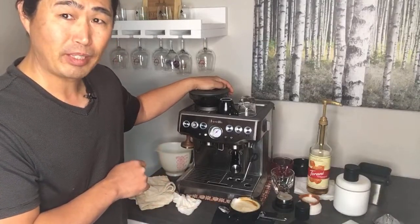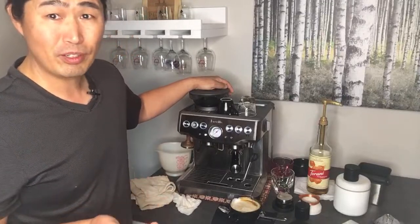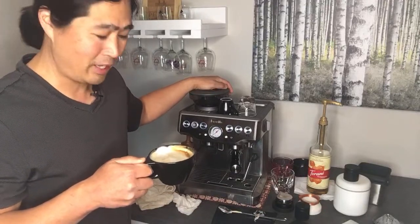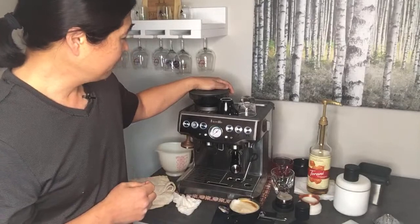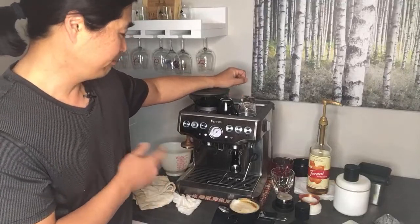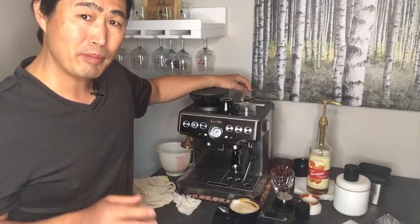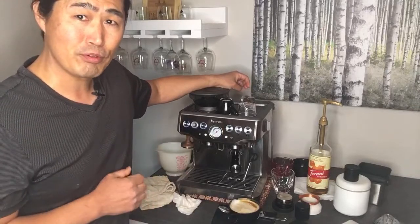The latte yesterday cost me $5.49 — so with tip you're looking at around $6. This cup I just made cost less than a dollar or so — very inexpensive. The only things you have to buy are milk and coffee beans. Obviously you have to spend money on your Breville Express machine, but personally you are going to make a lot better coffee at home with a decent machine than getting it from a local coffee shop.